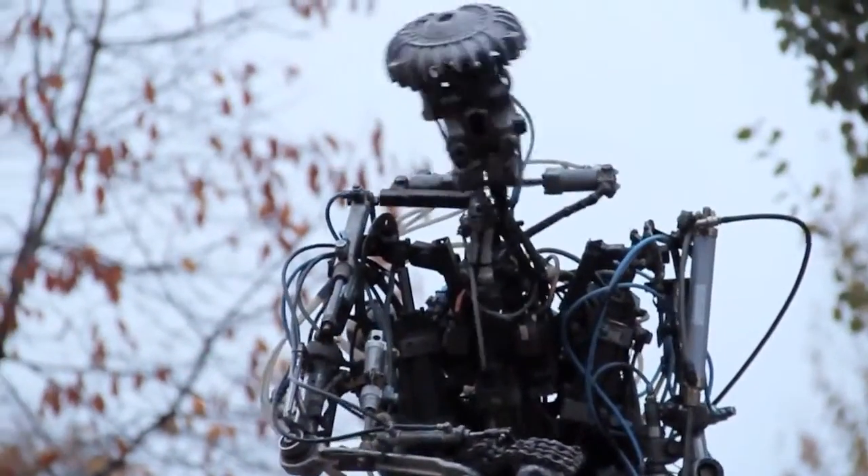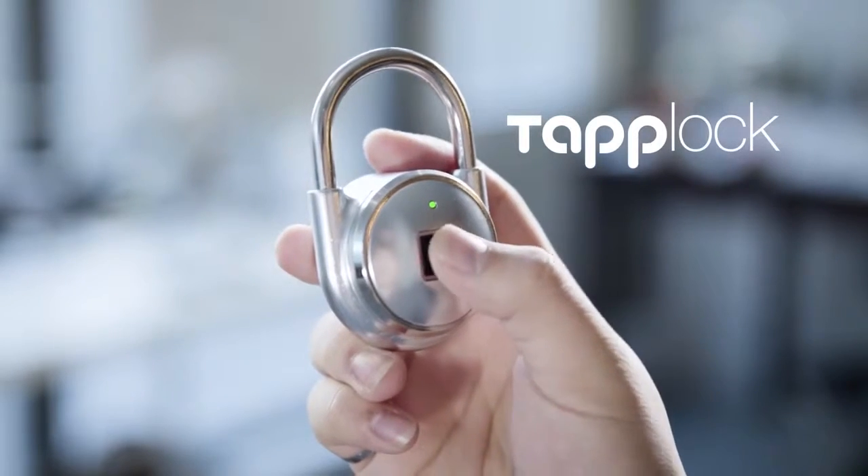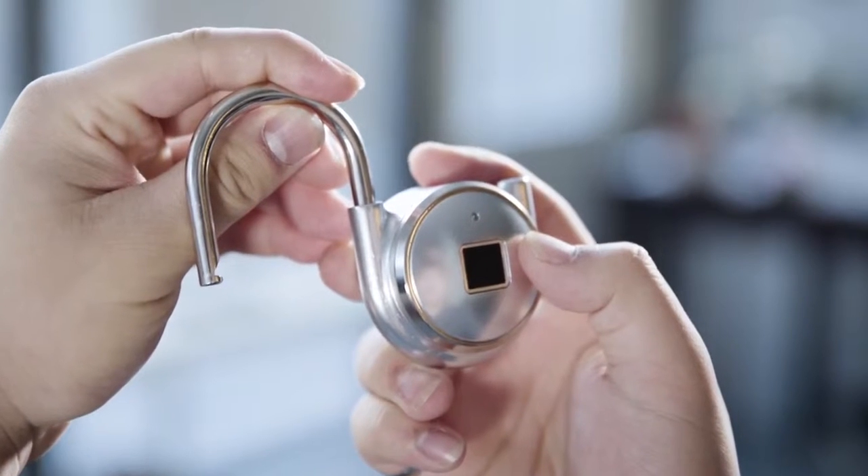Rapid advances in technology are shaping the world. When it comes to security, touch is quickly becoming the industry standard, your finger acting as the key. We at Pichon Lab decided it was about time to create a padlock for the modern age.